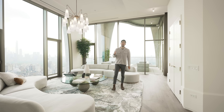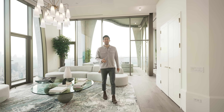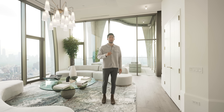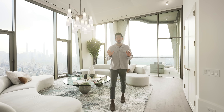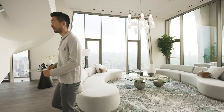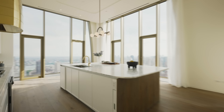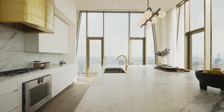Hey guys, welcome back to the channel. My name is Anthony Park and I'm a real estate agent in New York City. Today we are in the Upper East Side checking out a $33 million dollar duplex penthouse. I promise I'm going to use the word sparingly, but this is the coolest apartment in New York City — let's go.